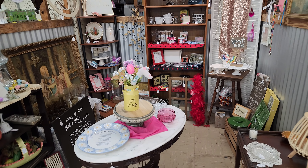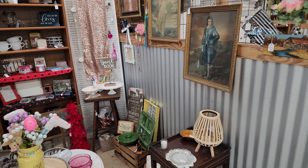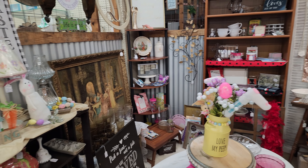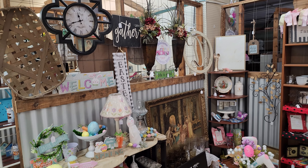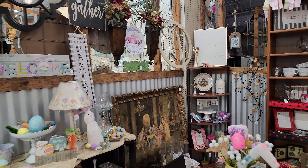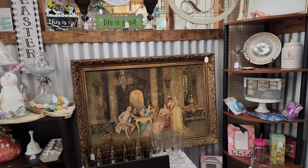This is B14 and she's just got a good mixture of all kinds of stuff. She's got some vintage items, some new, newer home decor items and stuff like that. She's got some Easter. There's a tobacco basket up there. And I love that print right there.